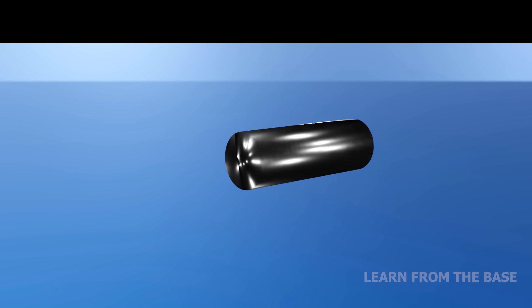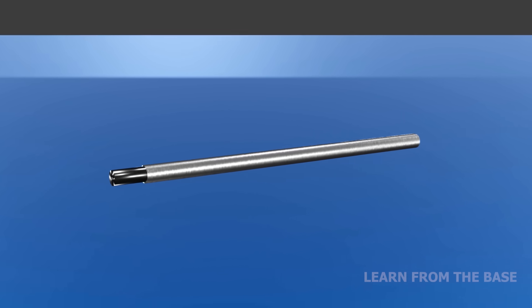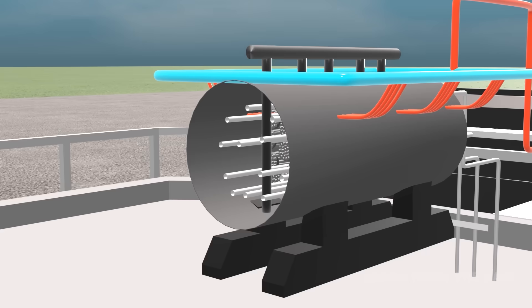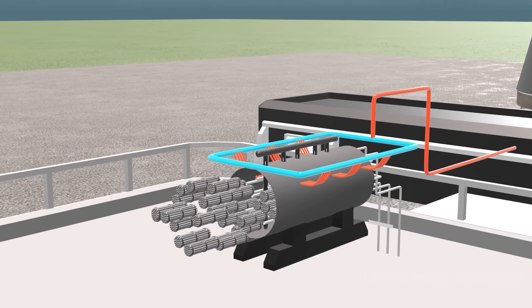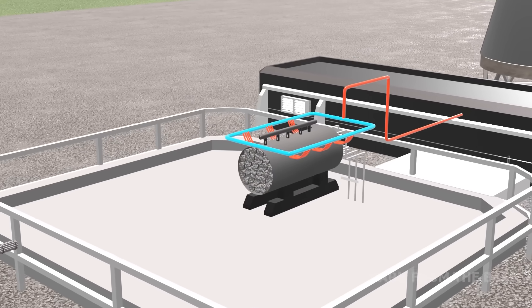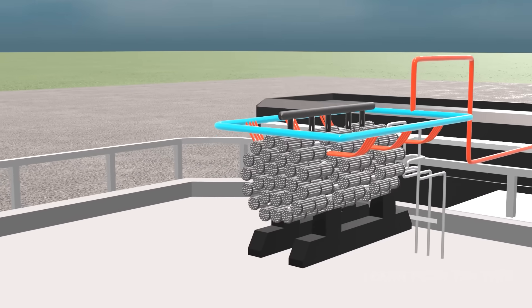The fuel is naturally occurring uranium, processed into small pellets. The pellets are sealed into metal tubes which are welded to form a fuel bundle. The fuel bundles are then inserted into a large tank called the calandria, which is the heart of the nuclear reactor. Typically, more than 200 of these rods are bundled together to form a fuel assembly.